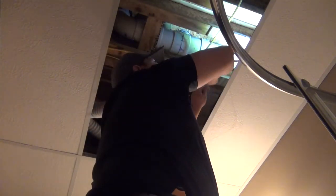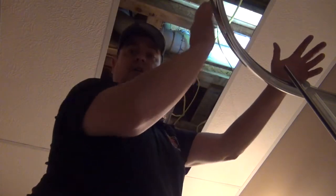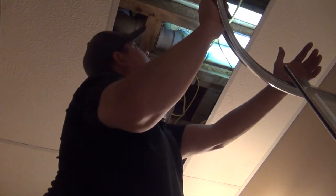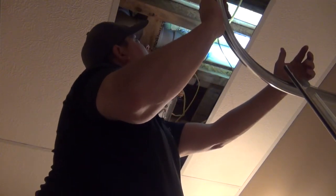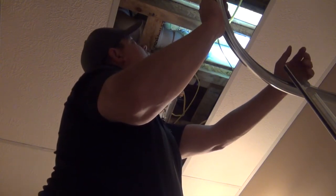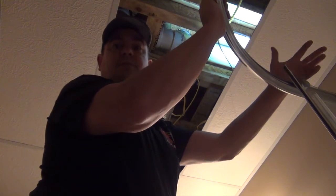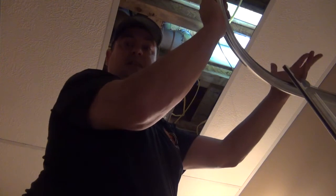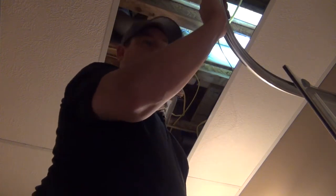What I'm using is 12-2 Romex. The 12 identifies the gauge, and 2 means two wires with ground. You want to use at least 12 gauge. You could use 14 gauge since it's a 15-amp circuit, but I'm running 12-2 because if you ever swap out to a 20-amp breaker, you already have the right wire — makes it simple without having to pull wire again.